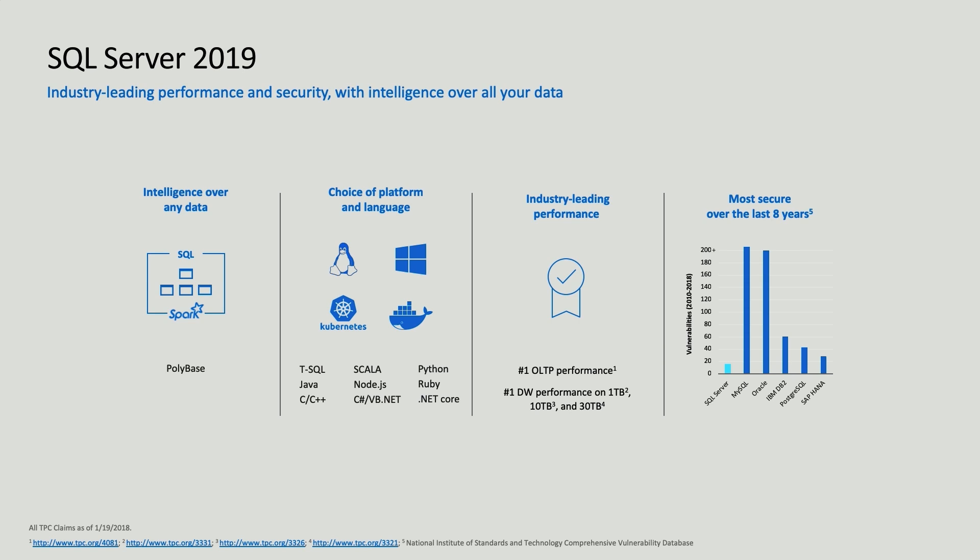In SQL Server 2019, we're giving you access to query and process data outside of the boundary of a traditional SQL Server instance by taking PolyBase, a feature we first introduced in SQL Server 2016, to the next level. PolyBase allows you to create a data virtualization layer across multiple different data sources, such as Oracle, other SQL Server instances, Teradata, MongoDB, and much more. We've also taken HDFS and Spark and built it in the box, so now with SQL Server you can process and store data at the petabyte scale, including unstructured data.